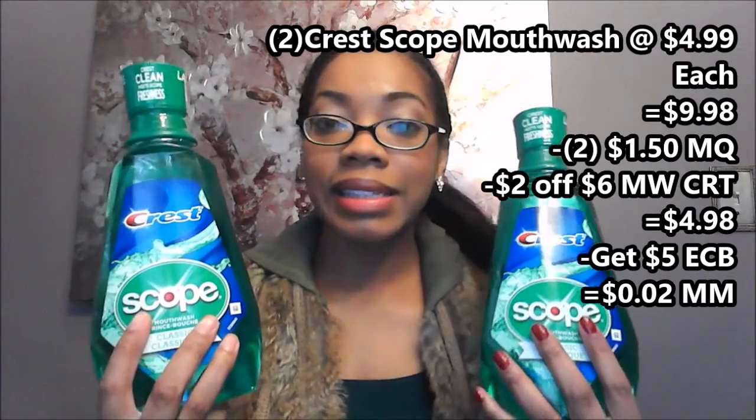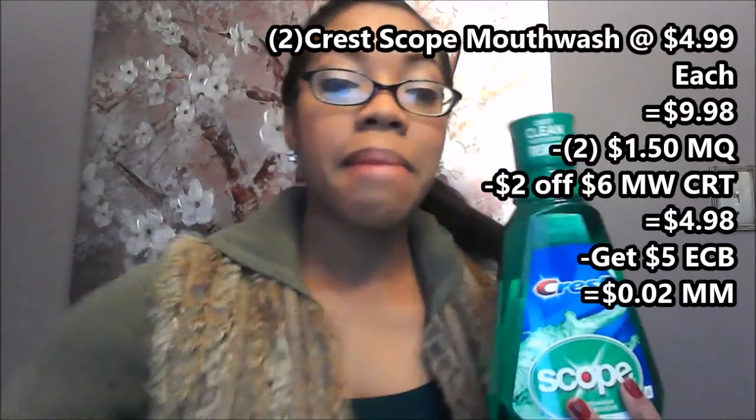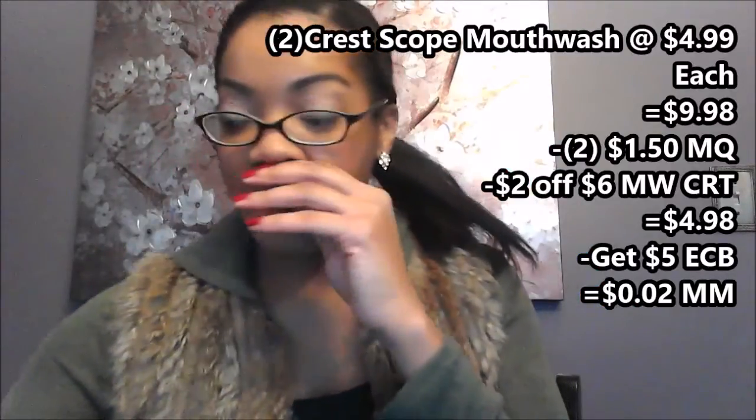I also had a two dollar off a six dollar mouthwash CVS coupon, and that brought my total down to four dollars and 98 cents out of pocket, getting back a five dollar ECB, making these a two cent money maker. Next I did the Oreos.